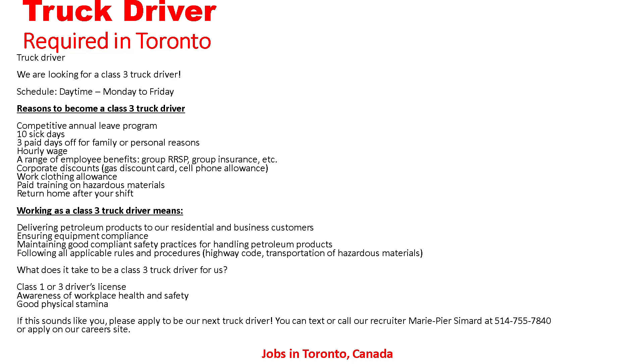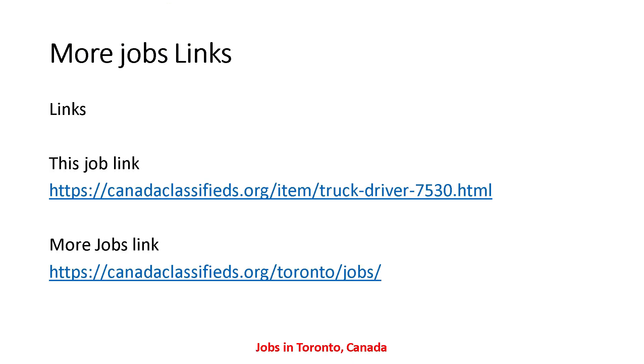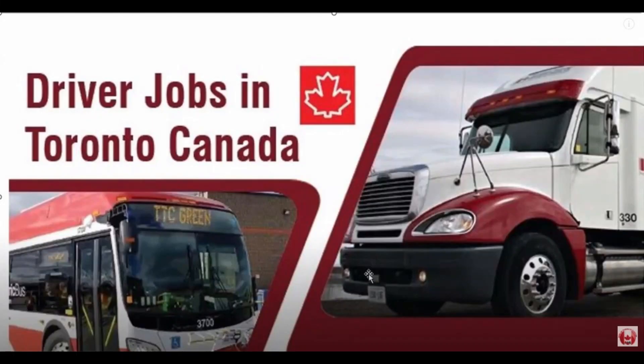If this sounds like you, apply to be our next truck driver — you can text or call at the phone number shown. Here I have told you all the details about the truck driver position. If anyone is interested and wants to apply, you can contact the given phone number. The job link is on screen, and all job links are also provided in the description — the first link is the job link and the second is a more jobs link for searching additional listings. That's it for today's video. I hope you understand all the details. I will come back tomorrow with new and updated jobs. Thanks for watching!